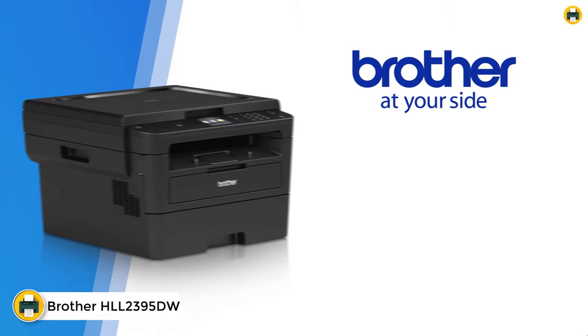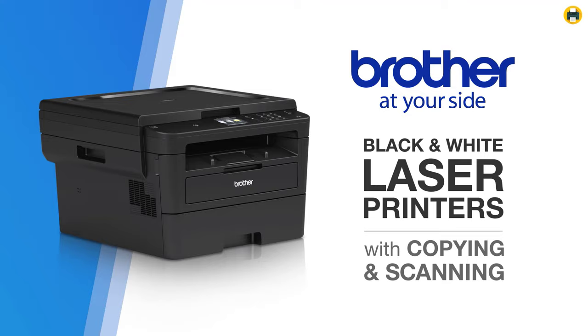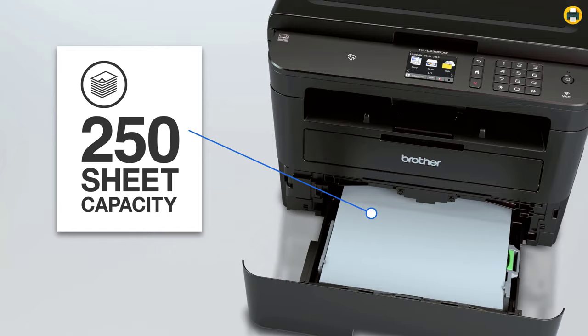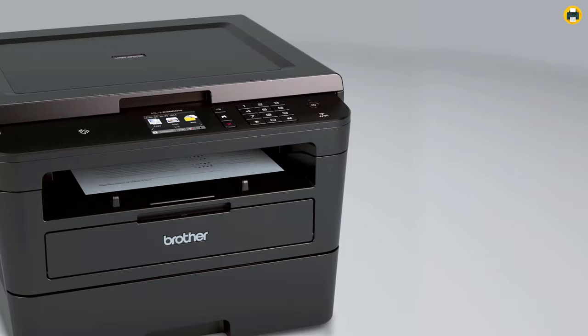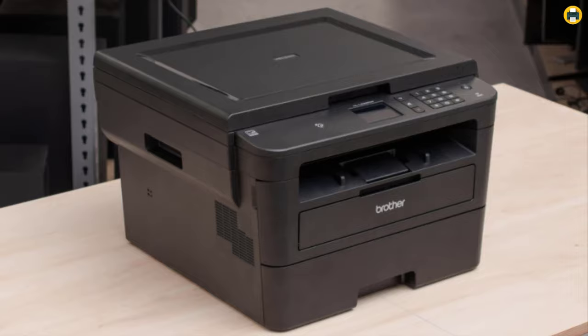Number 3: Brother Compact Monochrome Laser Printer HLL2395DW. Enjoy fast, high-quality prints with this Brother HLL2395DW monochrome laser printer. This printer offers a 250-sheet paper capacity that helps improve efficiency due to less time spent refilling trays. The flatbed scanner allows for quick copying and scanning. Wireless printing is available using the built-in Wi-Fi connectivity or Ethernet port.